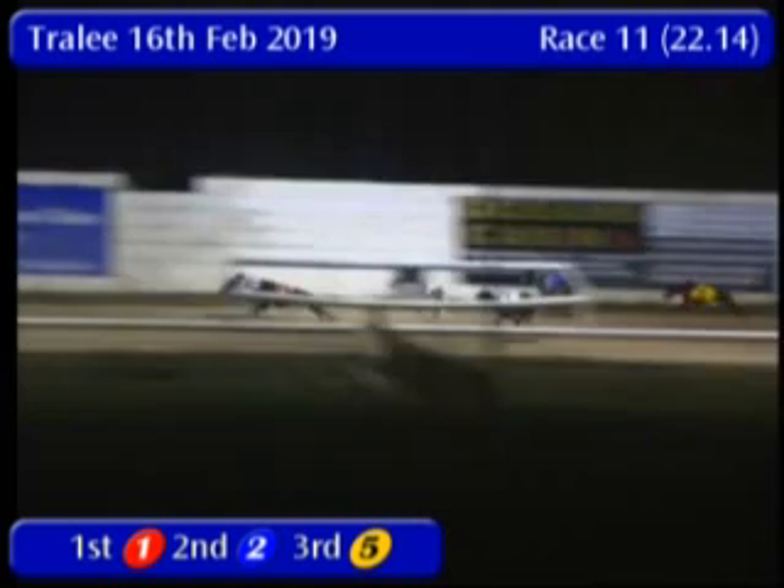And Trap 6 is going well. But here comes Trap 1 with a good surge down the back straight and leads into the third bend. Trap 1, Westwind Maxi, from 6, 4 and 3 finishing strongly as it comes towards the final bend.